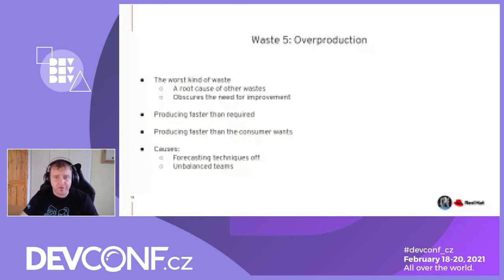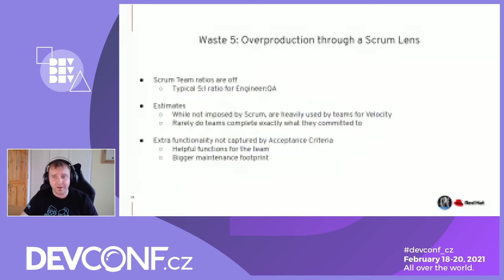From a Scrum lens, the typical five-to-one ratio of engineering to QA means we're in a dangerous area where we produce too much code that runs the risk of quality regressions. Quality is everyone's problem, but do teams view it like that? The Scrum Guide doesn't actually mention estimates or story points per se — teams use them for velocity. But rarely do teams complete exactly what they committed to. More often they pull in new work, or when underperforming they reduce their commitment too low and end up overproducing as natural sprints progress, which can impact the team mentally.